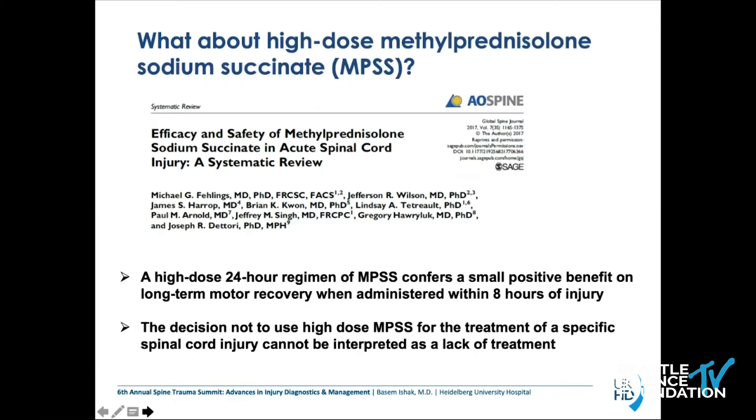What about high-dose methylprednisolone? As elucidated by Dr. Fadings, the high-dose 24-hour regimen is recommended when administered within eight hours of injury. On the other side, the decision not to use high-dose MPSS for the treatment of a specific spinal cord injury cannot be interpreted as a lack of treatment.